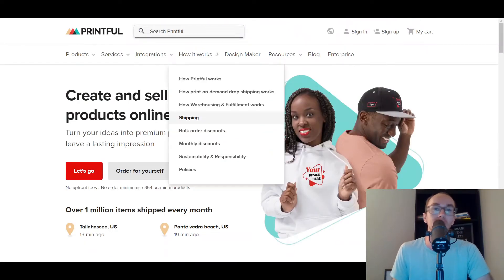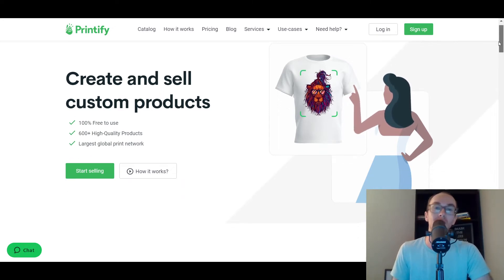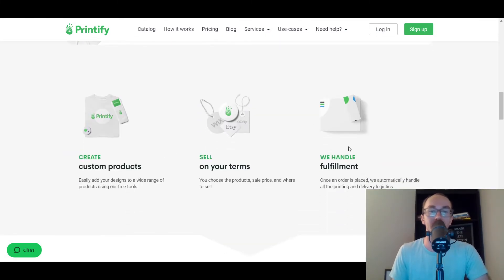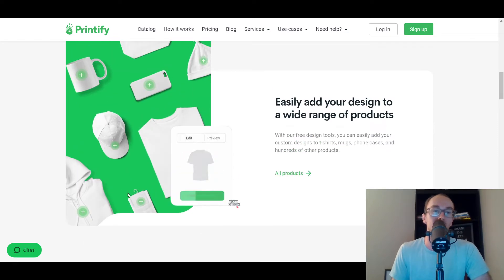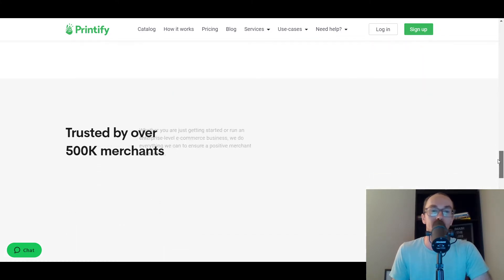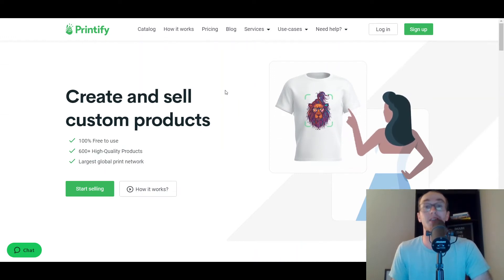Moving on to number four, we have Printify — very similar to Printful. They both do print-on-demand dropshipping. If you want to create your own custom products, depending on the types of t-shirts or other items they offer, maybe Printify is a better option than Printful. You really just have to take a look and see if you like the t-shirts, keychains, or other things you're trying to sell. You can do a test order and figure out which one you like better. They both have the Squarespace integration, so no problems there.